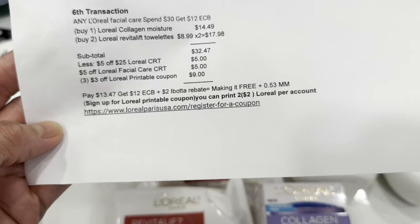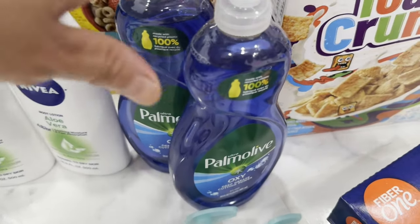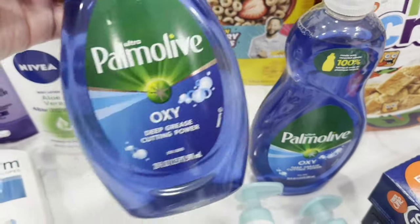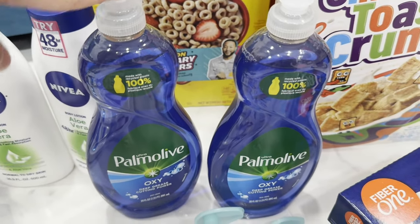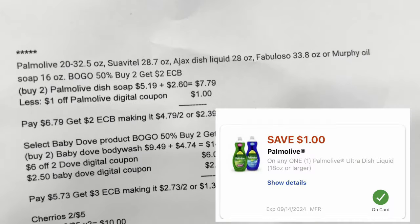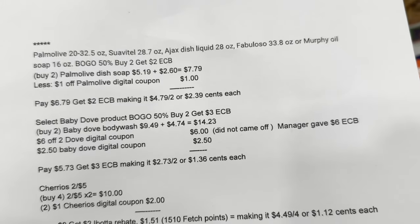I added Palmolive dish soap — buy one get one 50% off, when you buy two you get a two-dollar Extra Bucks reward. Fabuloso and Suavitel are also part of the promotion. The 591ml Palmolive is $5.19 and the half-price one is $2.60. My note: two items totaled $7.79, less a one-dollar Palmolive digital coupon. I paid $6.79, got my two-dollar Extra Bucks reward, making it $4.79 for two or $2.39 each.